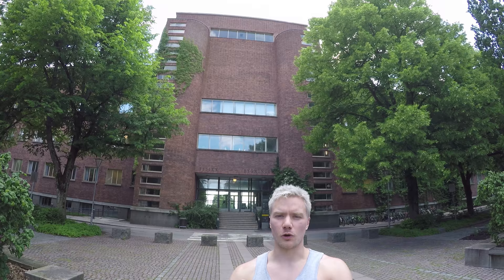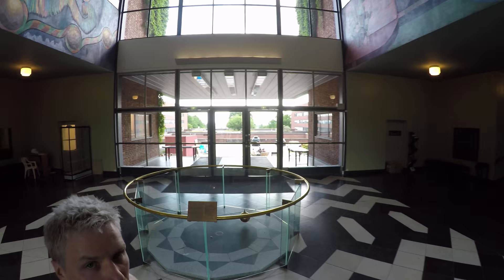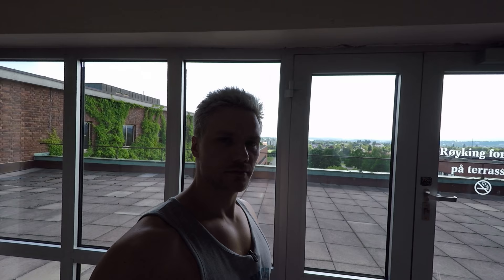This is the physics building, one of the oldest buildings on Blindern. Of course physicists love pendulums, and this one right here is supposed to prove that the earth orbits the sun and not the other way around.